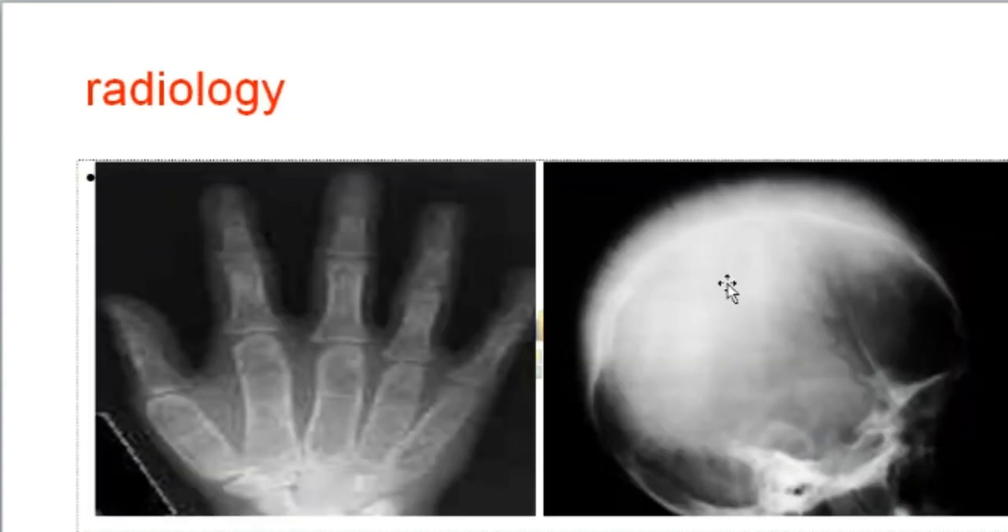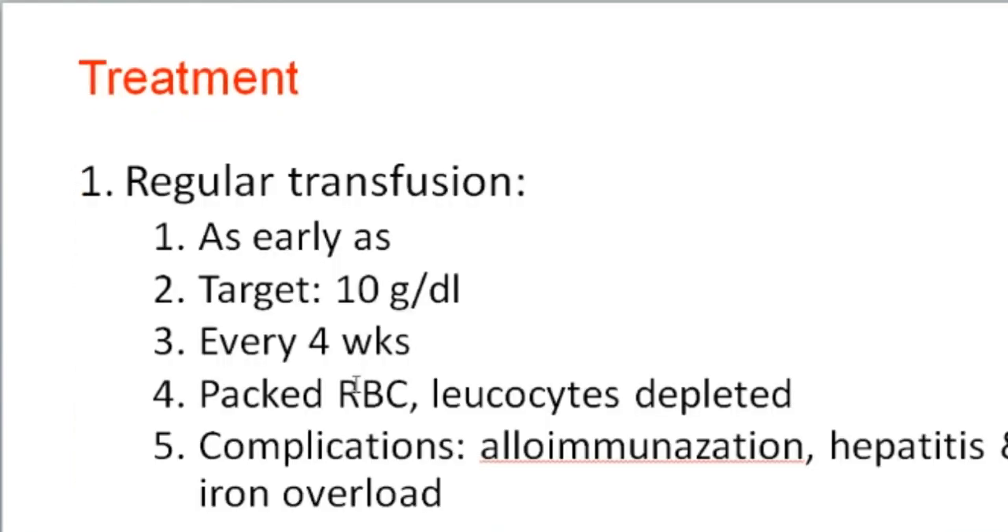Radiology shows a hair-on-end appearance and widened metacarpal bones in the hand. Treatment requires regular blood transfusion as early as possible to avoid anemia, keeping hemoglobin level at a target of 10 g/dL. Transfusions should be every 4 weeks to prevent splenomegaly and medullary expansion. Blood transfusion is best given as packed RBC, not whole blood.